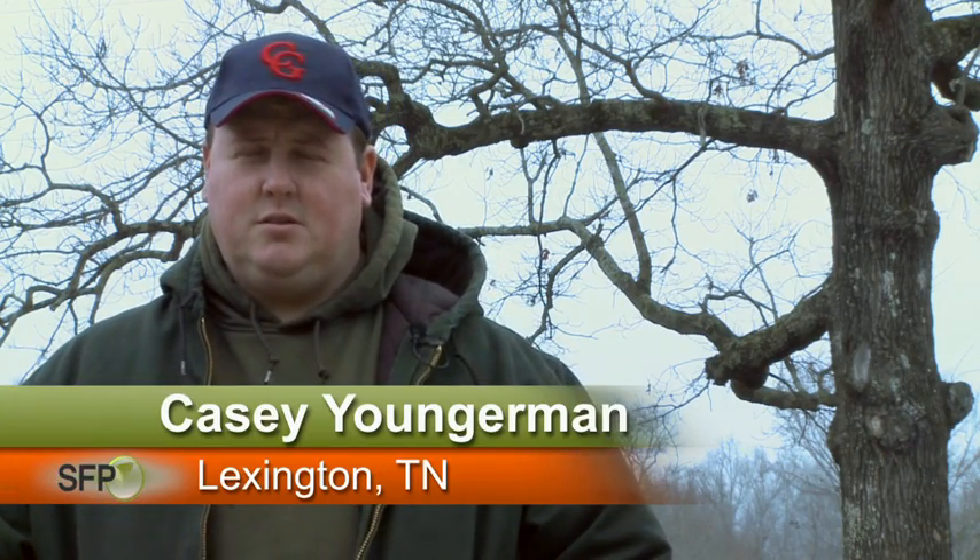We've always been in — Youngerman Farms has been based out of Lexington since it started, the fourth generation. My son will be the fifth, hopefully. My great grandfather immigrated from Germany and bought the land to cut timber for the railroad and then stayed farming.